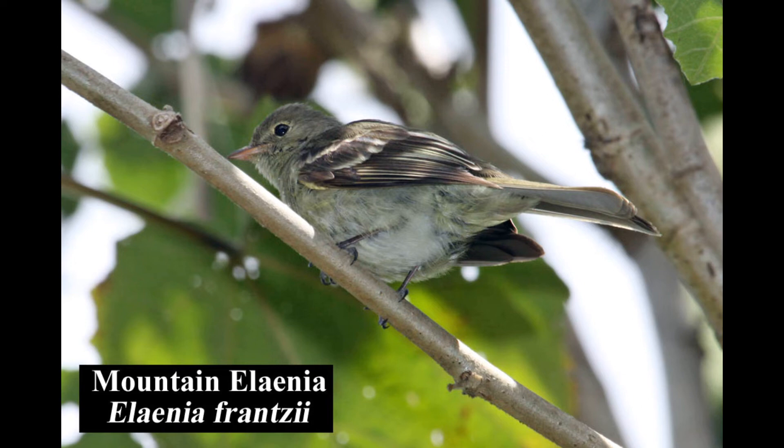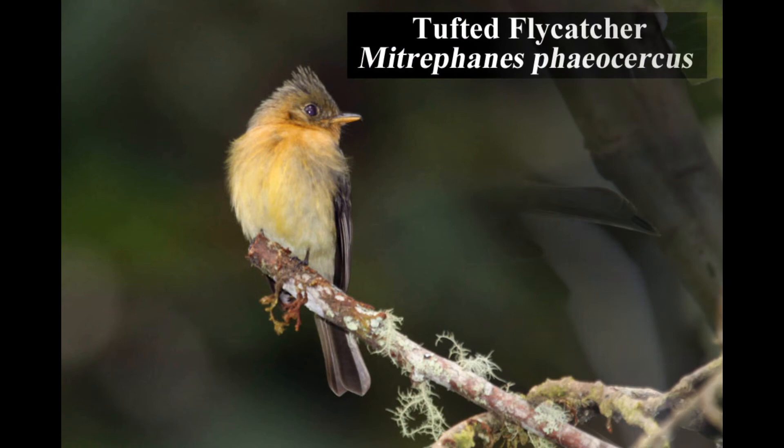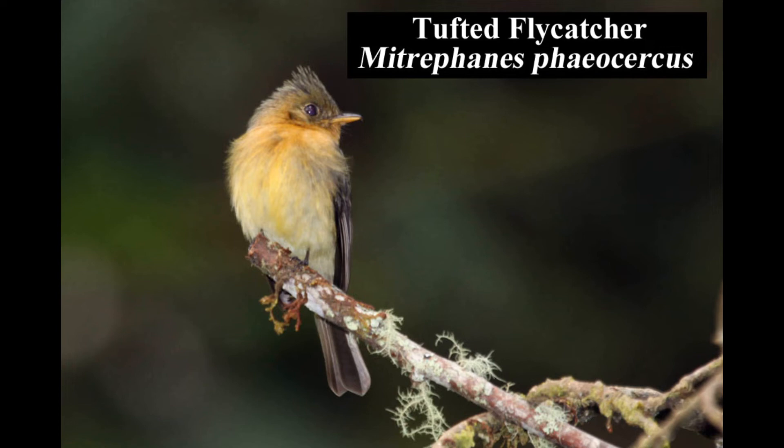The mountain elaenia is common in high forest edges and gardens where berries are available. The distinct tufted flycatcher is common and widespread in highland mature forest openings, forest edges, and gardens.